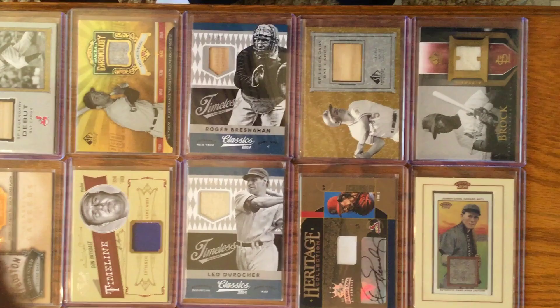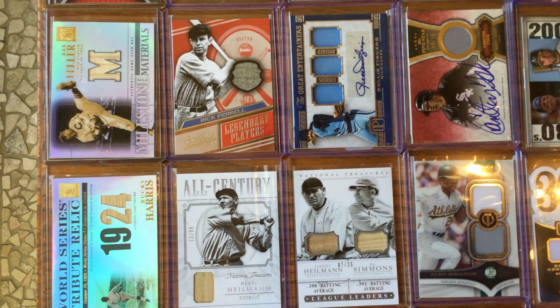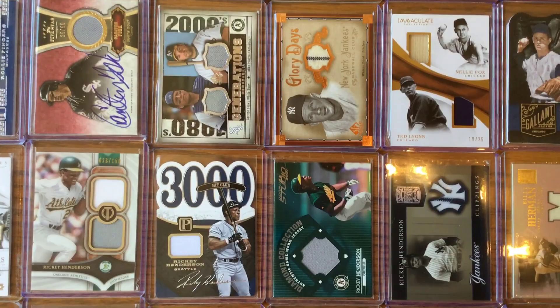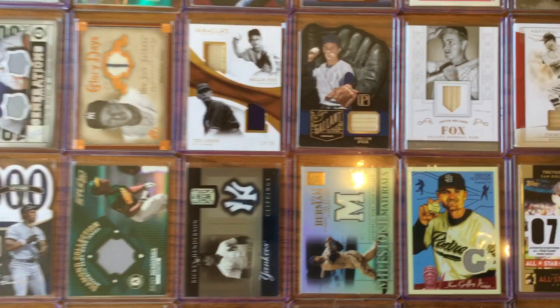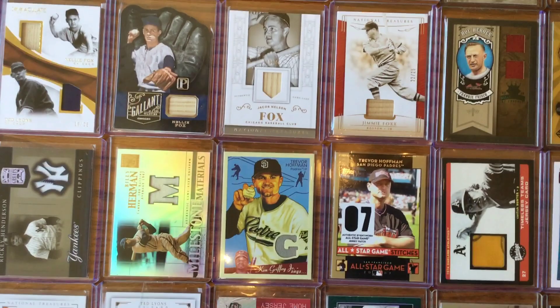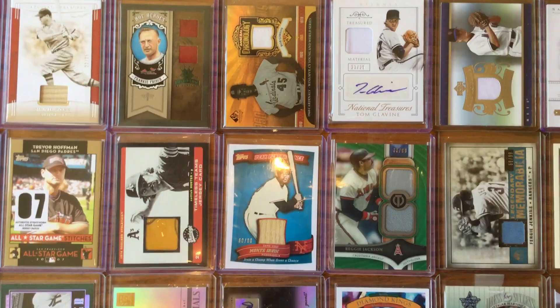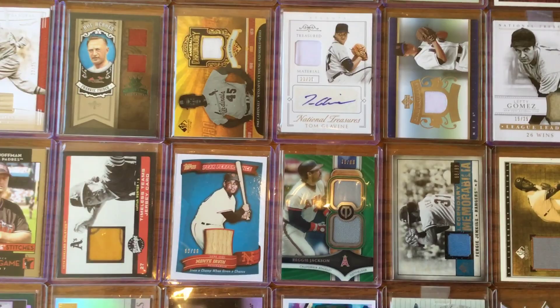Row two starts with Bob Feller up there, some Rollie Fingers, Harry Heilman at the bottom — Heilman and Simmons, I love those. Fisk and Ricky, Nellie Fox, that'd be Herman. I love the All-Star Relics too that they started doing. There's Trevor Hoffman down there, Jimmie Foxx, Frankie Frisch. I love the variety of relic cards — I just think both the designs and swatches they put in there are so, so cool.